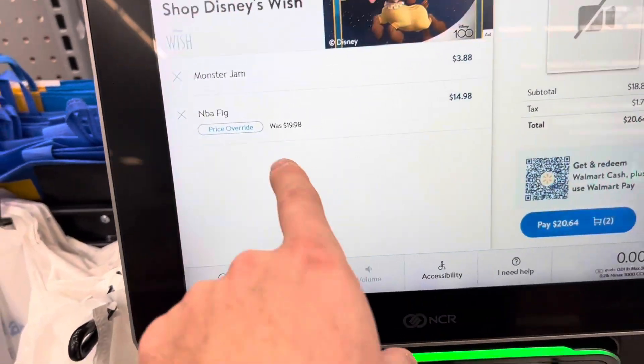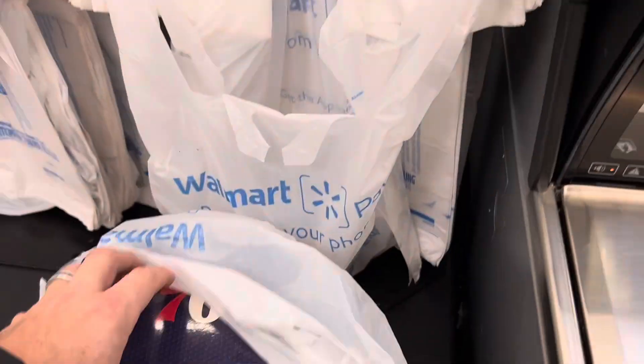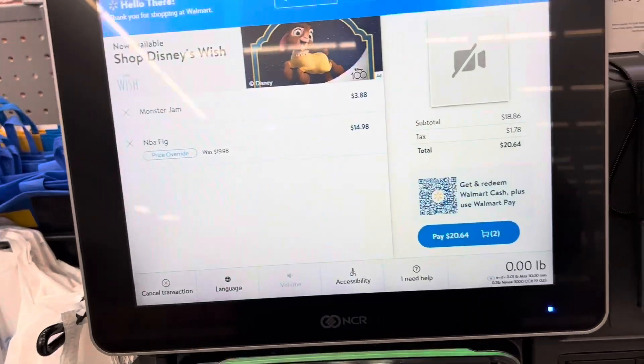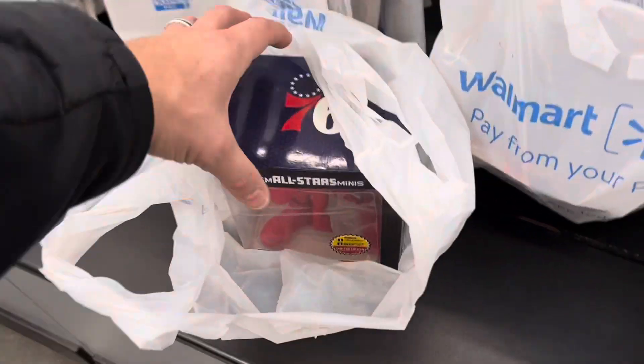So I was right — it did go on sale. That's not bad. They really are getting rid of them. I guess they're discontinuing it. All right, we got it. We're moving on.